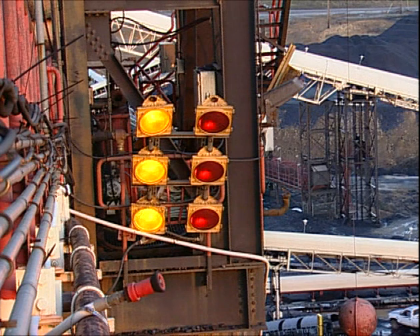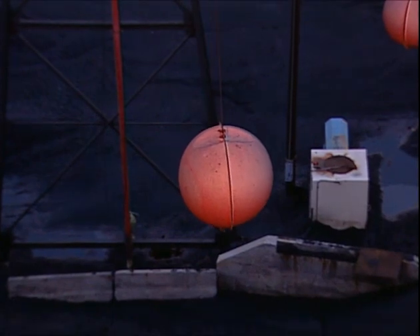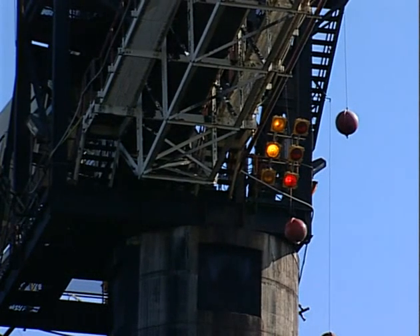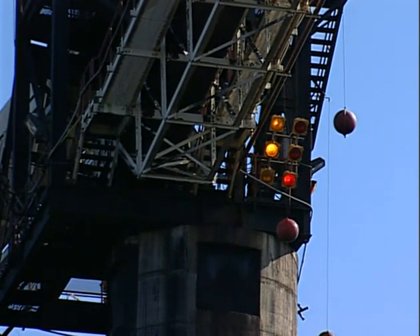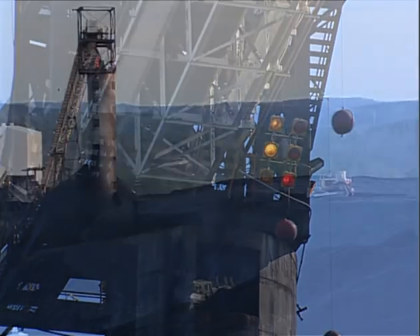The lights tell you which feeders are activated, and those orange balls show you approximately where the feeder is at. The yellow lights you see burning now means those feeders are off. The red light up there means that feeder is running.